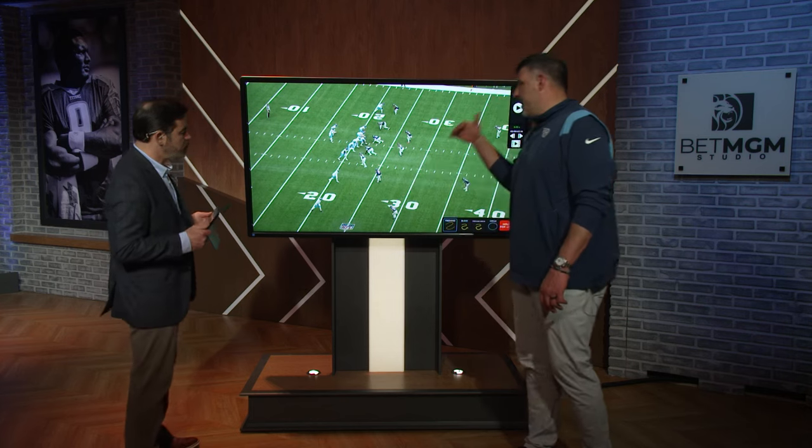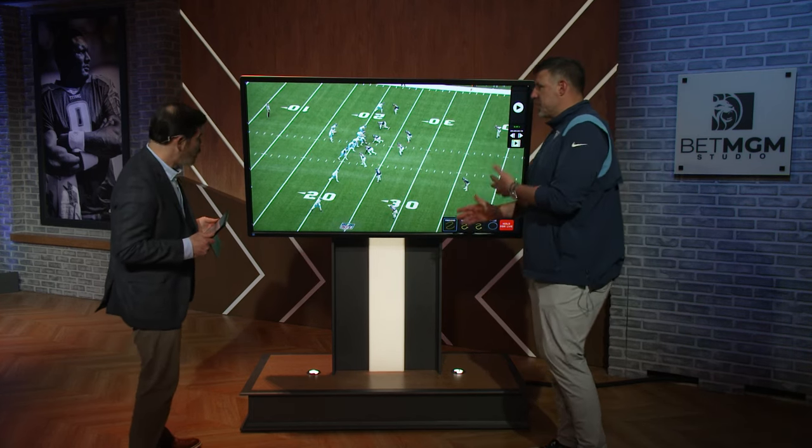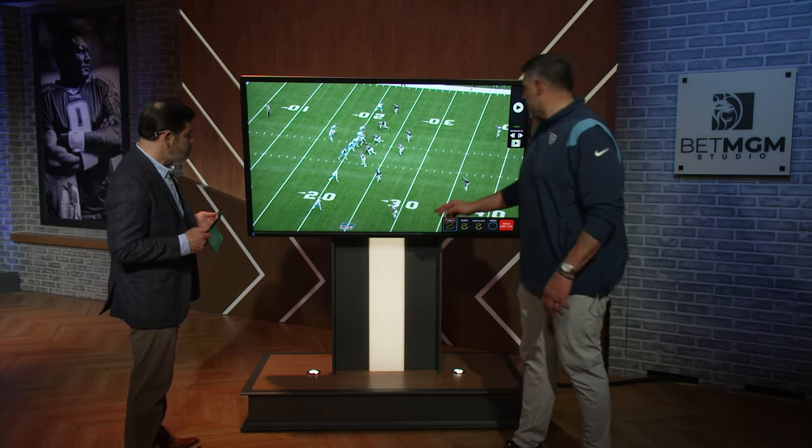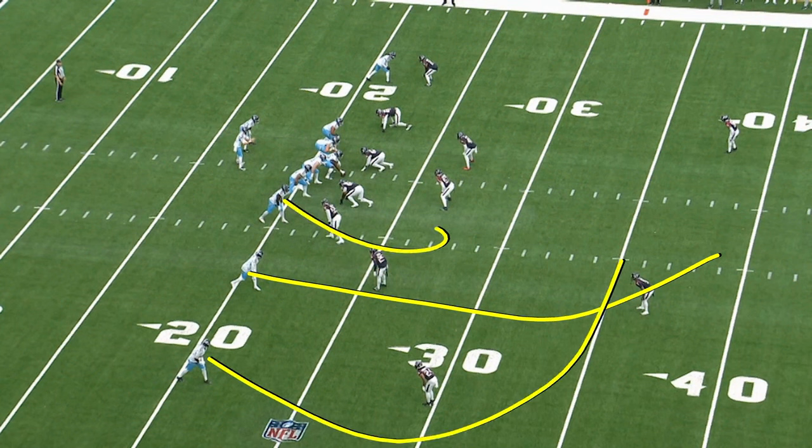We're down here and we need some chunks, right? So for us, in order to get some chunk yardage, we have to be able to take some guys down through and work some sort of three-layer release here. They end up clouding over here to hop, so that side's dead — we'll come back to that later. That's what got us in field goal range.